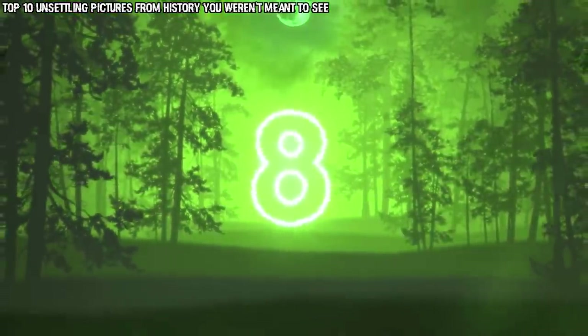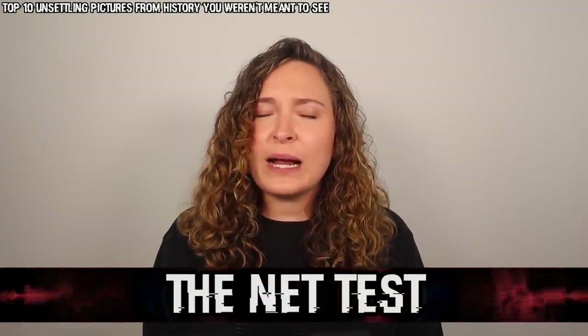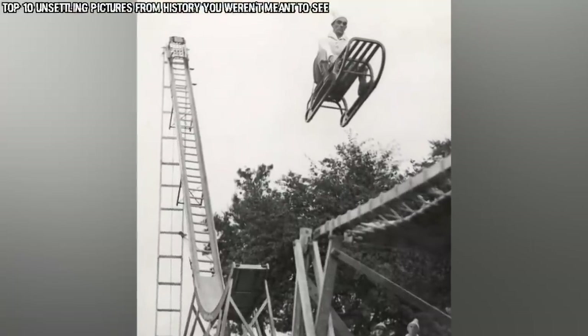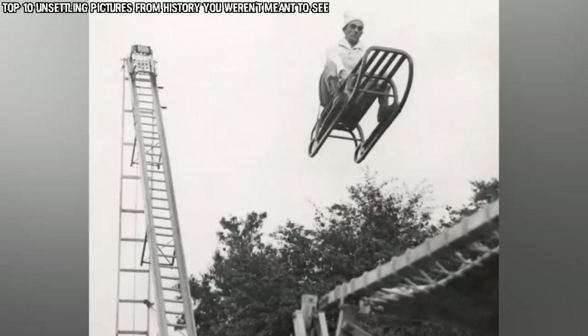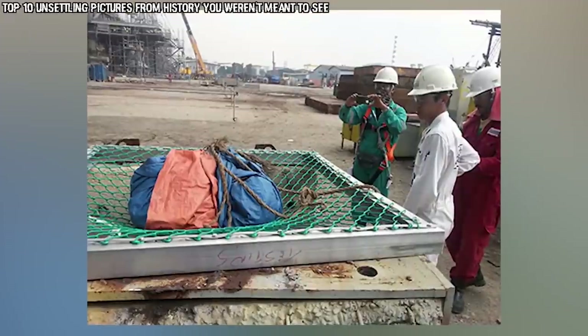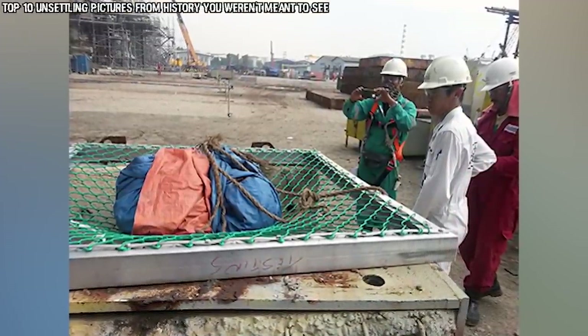In our number 8 spot today we have the Net Test. This photo comes to us from 1958 and it is quite an interesting one. At first glance it looks fun, but then when you catch the expression on the person's face and look a little more into it, it leaves you with a ton of questions. It looks like a guy is going on some sort of a roller coaster ride, but what is actually happening is that a prisoner is being used to test safety nets before they were mass-produced. Not the good time we thought it was.